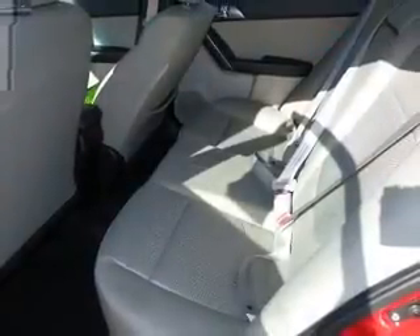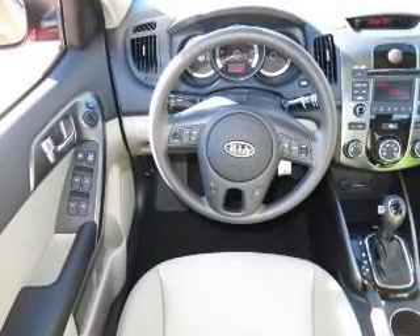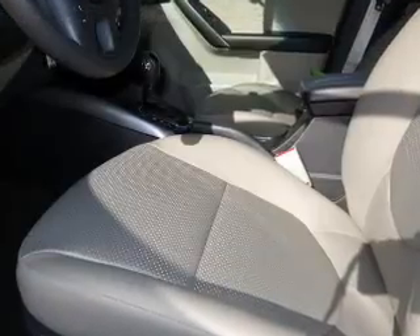Stand out from the crowd with premium wheels. Brake safely with the anti-lock braking system. Carfax has offered to provide you with peace of mind. Plus, enjoy these notable features that are included in this vehicle.